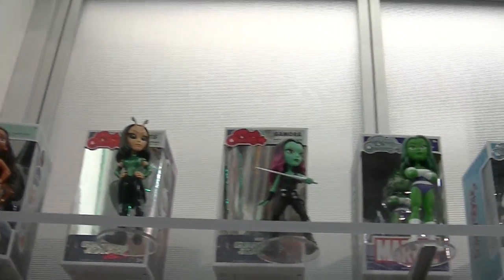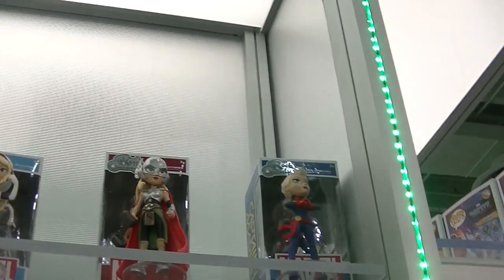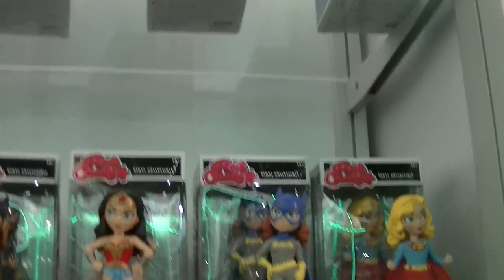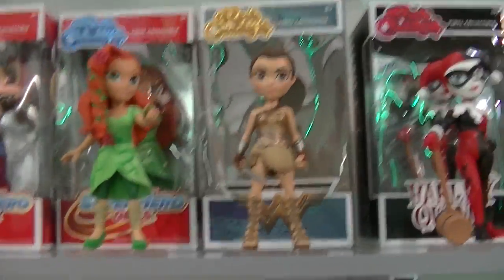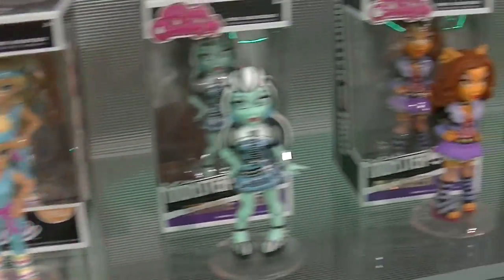And look at the Rock Candy girls. Oh, Spider-Gwen. And there is the Mighty Thor, who I love. And the awesome Captain Marvel. So cute. And the DC girl. So cool — look at this Wonder Woman. And the DC Superhero Girls. Oh my gosh, these are so awesome. Monster High.